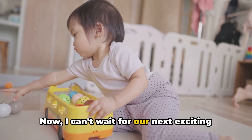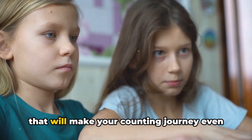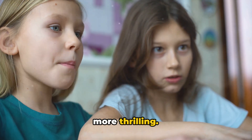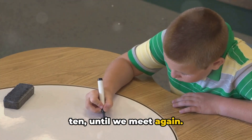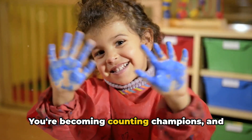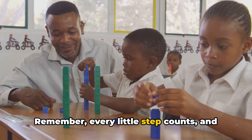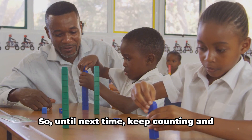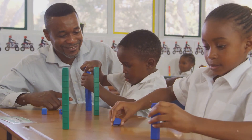Now I can't wait for our next exciting adventure together. We're going to learn even more fun things that will make your counting journey even more thrilling. So keep practicing those numbers 1 to 10 until we meet again. I'm so proud of all the progress you've made today. You're becoming counting champions and that's something to be really proud of. Remember, every little step counts and you're doing an amazing job. So until next time, keep counting and having fun. Bye for now, kiddos!